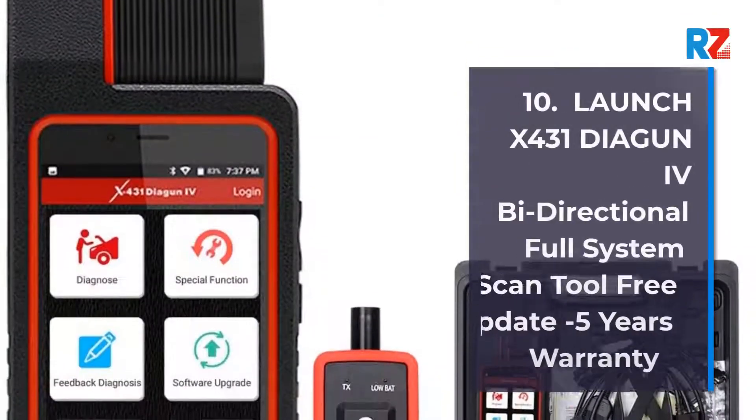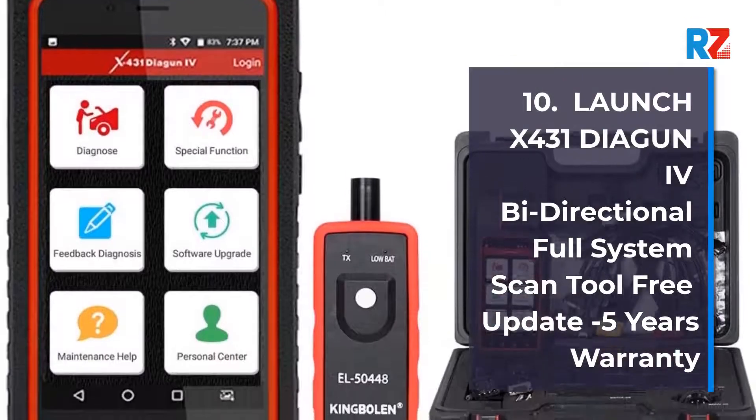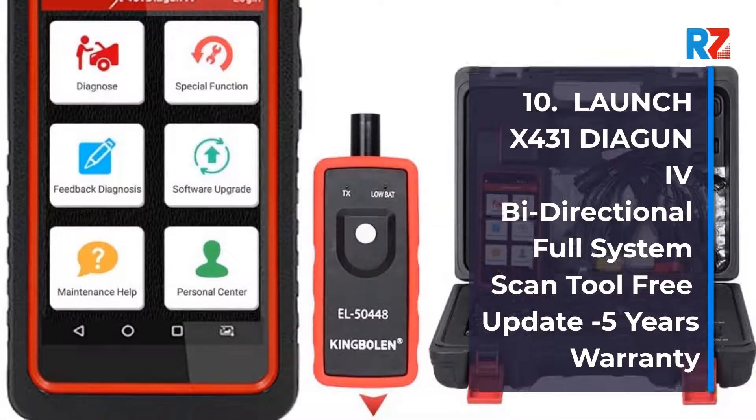10. Launch X431 Diagon 4 Bidirectional Full System Scan Tool, Free Update, Minus 5 Years Warranty.